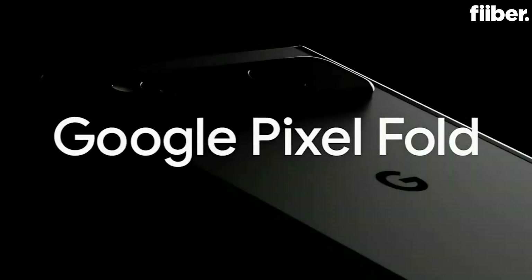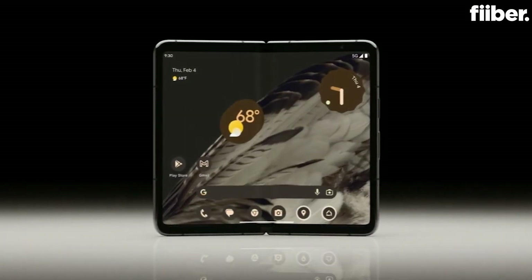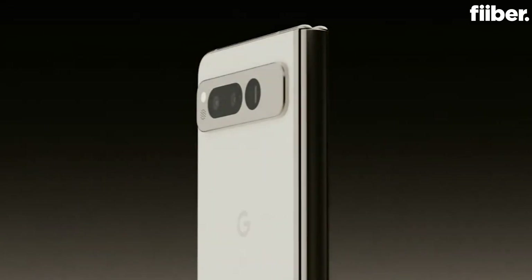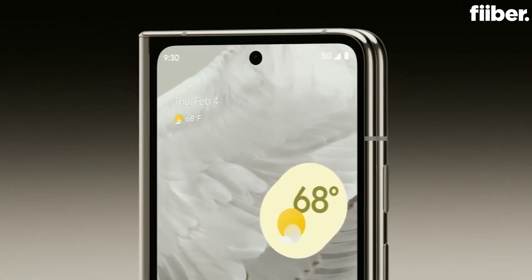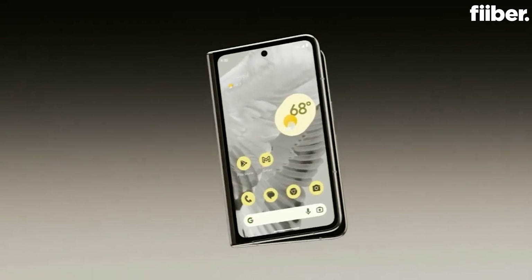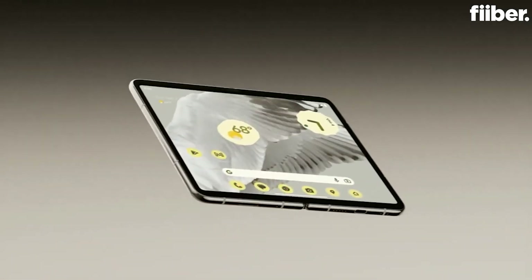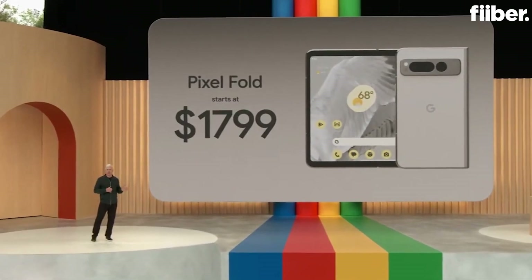Google Pixel Fold — an incredible phone that unfolds into an incredible compact tablet. It's the only foldable engineered by Google to adapt to how you want to use it, with a familiar front display that works great when it's folded. And when it's unfolded, it's our thinnest phone yet and the thinnest foldable on the market. You can pre-order Pixel Fold starting today and it'll ship next month.